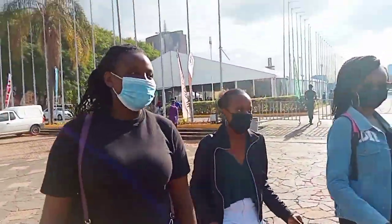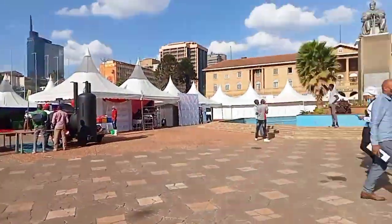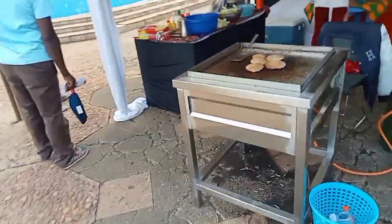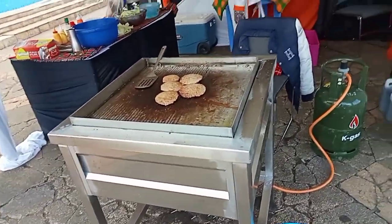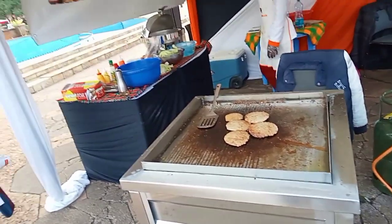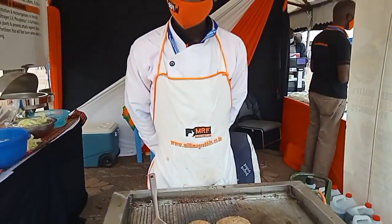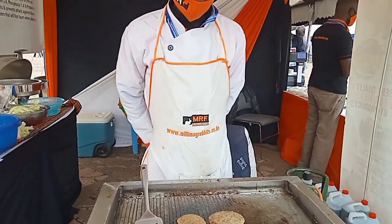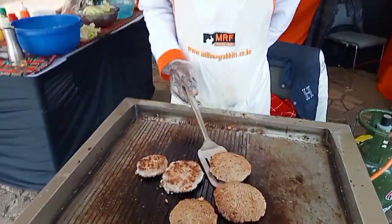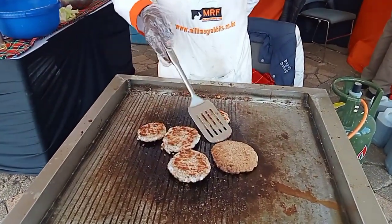We were just walking, making stories and catching up because it had been a while since we last met. As we were walking, we saw something that caught our eyes and we were so curious to know what was going on over there. Luckily the chef was so kind and he was ready to explain to us what he was doing and what the meat was made of. This is rabbit — rabbits are made of only rabbit.